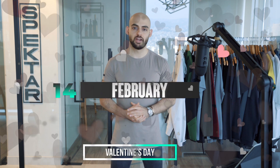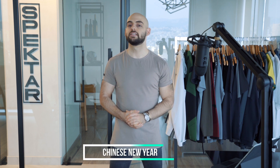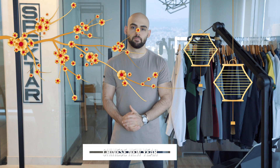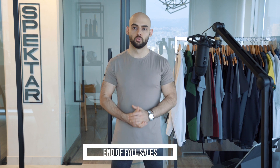Moving into February, here we obviously have Valentine's Day. This is a great opportunity to position your brand as a great gift option, especially for those who celebrate and are in relationships. Also bear in mind that February typically represents Chinese New Year, which can be quite popular in territories with large Chinese populations — so if that's your target market, take that into account. February still represents the end of the fall season, so you can continuously push end-of-fall sales as you move toward your spring and summer collections.